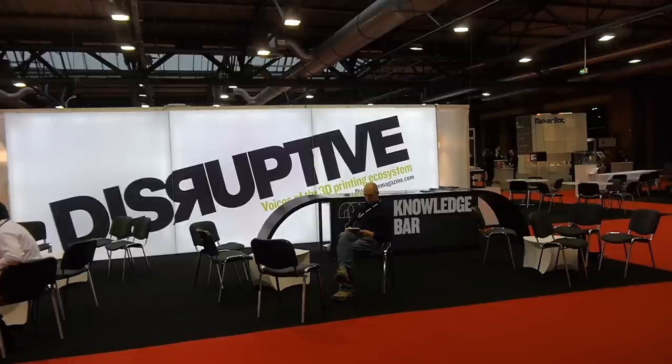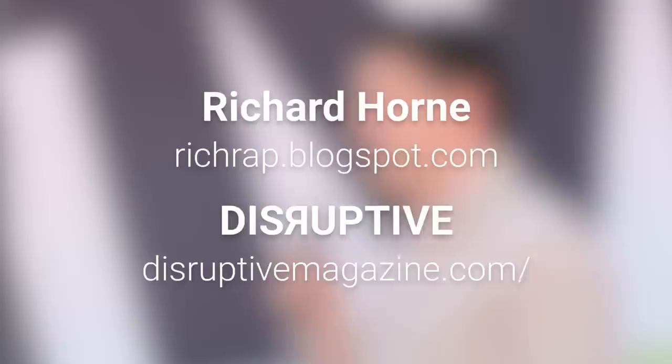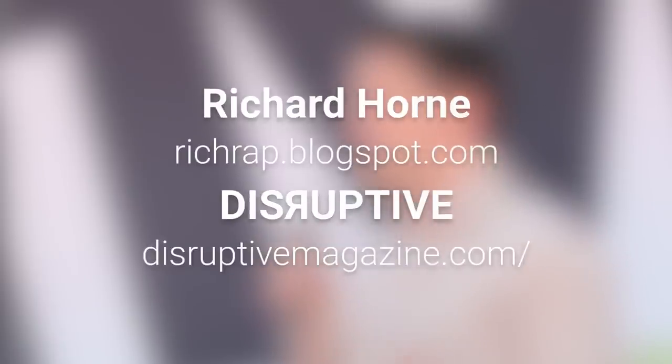Hi everyone, Tom here with some more content from the 3D Print Show Berlin. And guess who was there too? Richard Horne, aka RichRap, who's probably one of the most important people in the core RepRap movement. If you don't know who he is, go check out his blog at richrap.blogspot.com. This week he was here as a writer for Disruptive Magazine, the official publication of the 3D Print Show worldwide, so I grabbed him to do a recap of the Berlin Show with me.